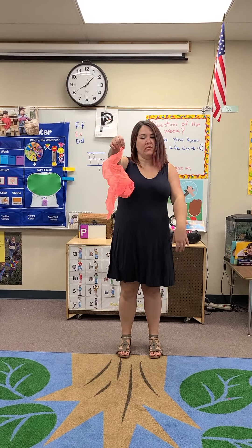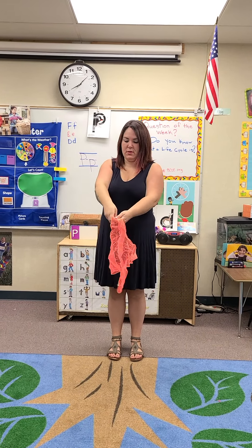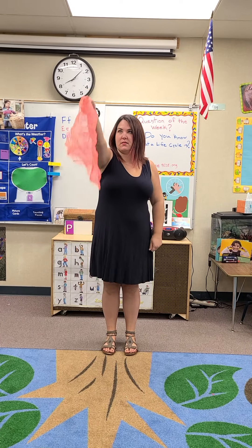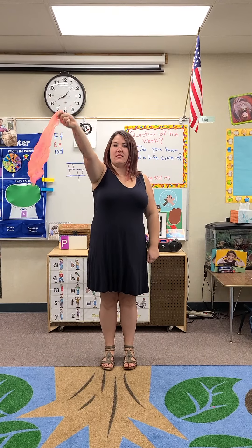Pretend your scarf is a kite. In one hand, you're holding it tight. Let it slowly rise up to the skies. And what do you see? Every scarf taking flight.